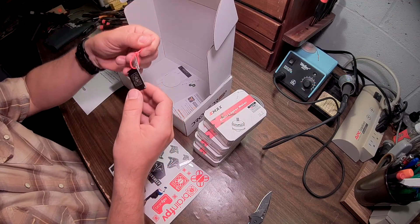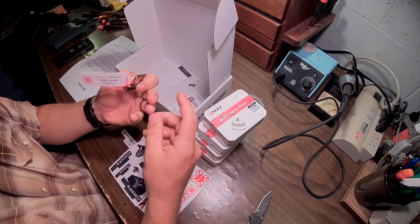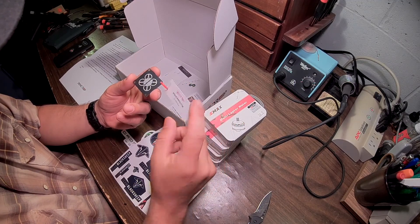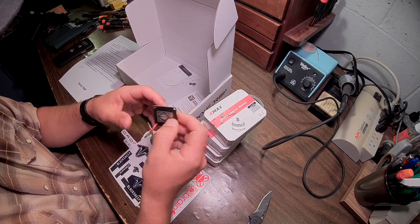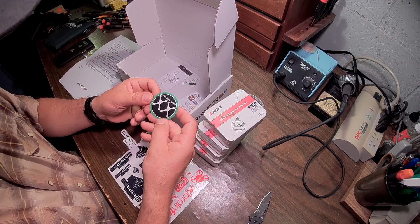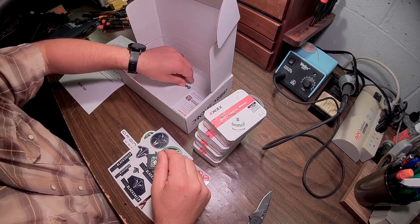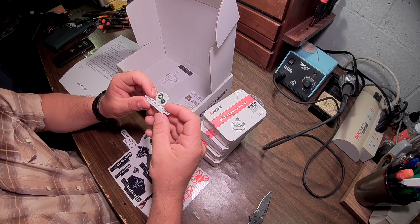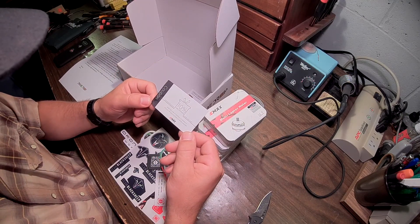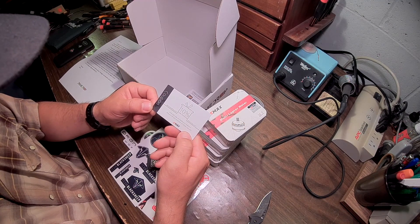What else have we got in here? A Brain FPV keychain — or stack protector. Interesting. Twin quad frames. Drone Parks Worldwide ad. A coupon to use code into Emacs to receive a discount off your purchase on emacsusa.com.